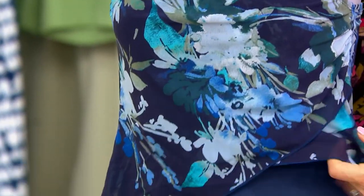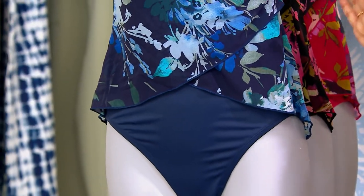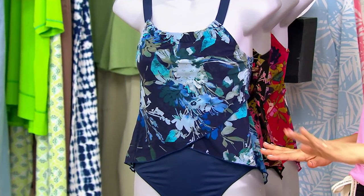This is like a mesh overlay, but it's not going to go anywhere. It's all stitched down. Now, if you want the blue, there's only about 700 for the season to go around. We will not get any more of this in for the season.